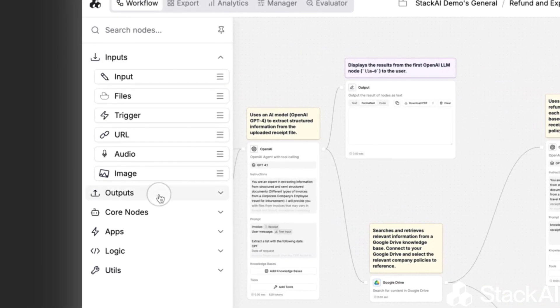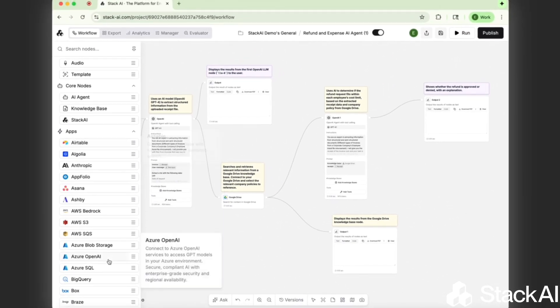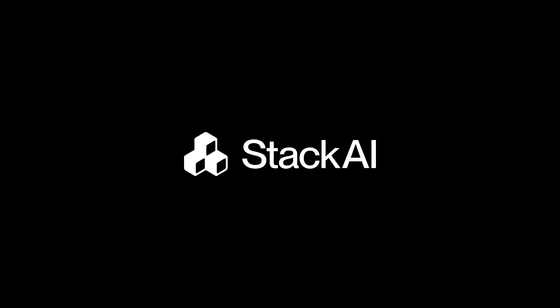If you are ready to accelerate your AI roadmap, explore our real-world use cases for every industry, and book a demo to see what's possible with our no-code AI agent building platform, StackAI.